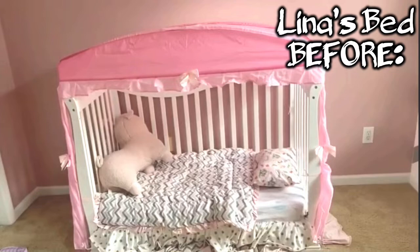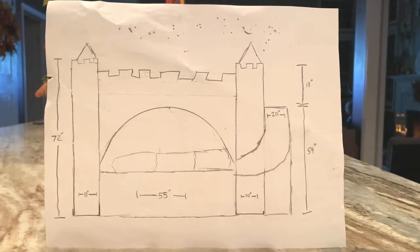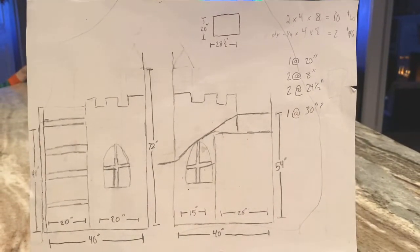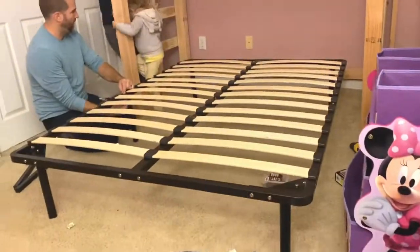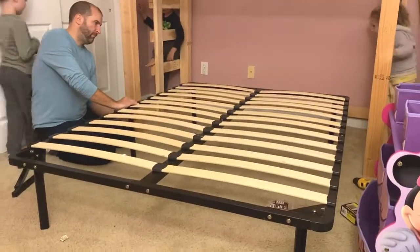Hey guys, welcome back to our channel. Today's video is about Lena getting her big girl princess castle bed. These are the plans that Mike drew up himself — Mike made this bed for Lena all by himself, he came up with it. You can see him working on it here.